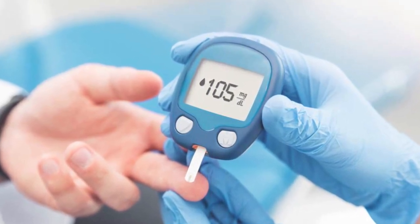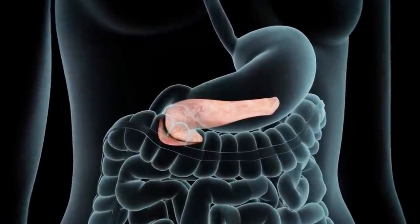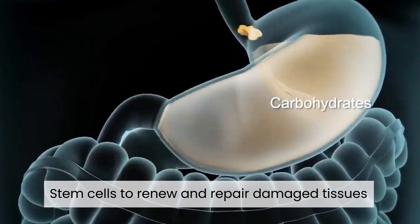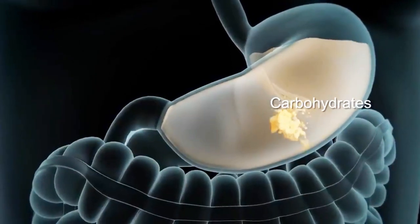Stem cell therapy is based on the principles of regenerative medicine and harnesses the natural ability of stem cells to renew and repair damaged tissues. In clinical trials, stem cell therapy has been shown to be safe and effective in managing diabetes.